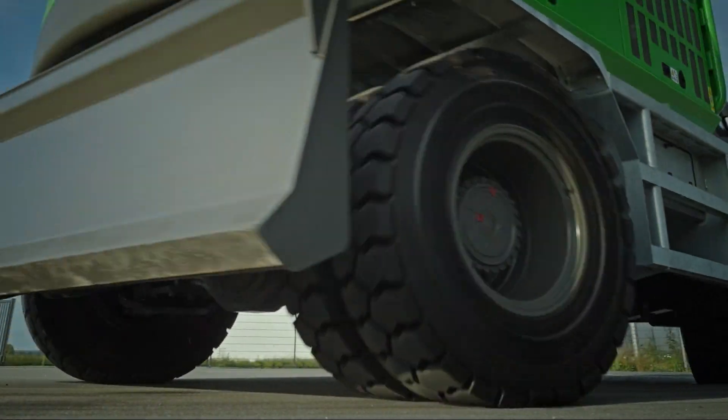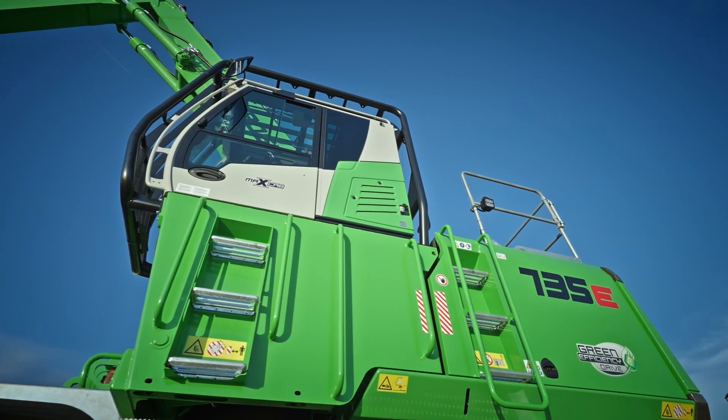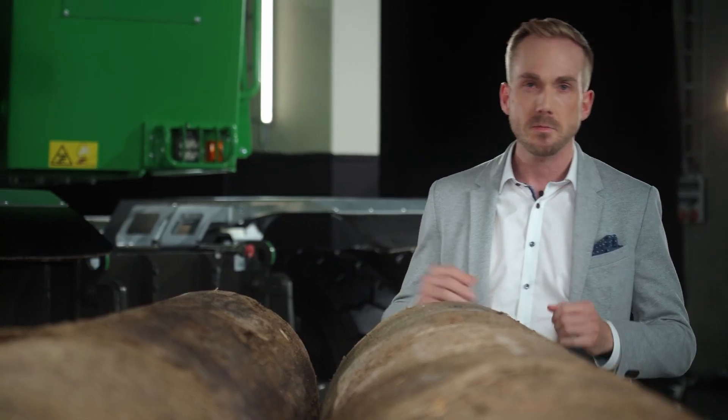Let our hybrid technology — the Green Efficiency Drive — convince you. You'll be impressed by the stunning savings potential. Our 180 sales partners worldwide will be happy to advise you and answer any questions you may have on the subject of electric travel drives for your demanding timber handling operations. Let's move big things!